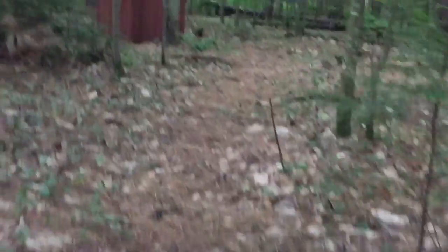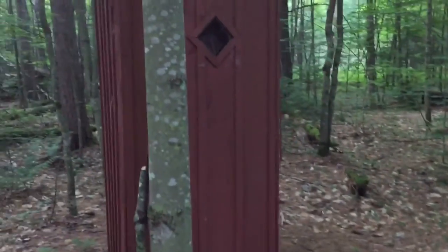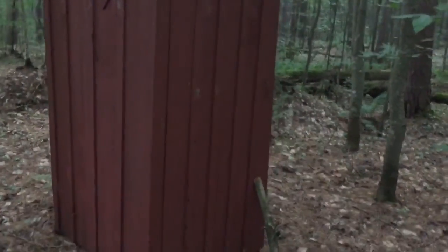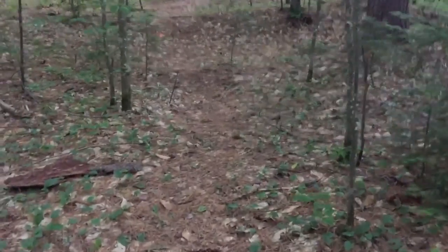Taking a little tour of the Adirondack privy, or outhouse. You can stick a wedge down there to hold the door shut. Let's see inside — I won't show you down the hole.